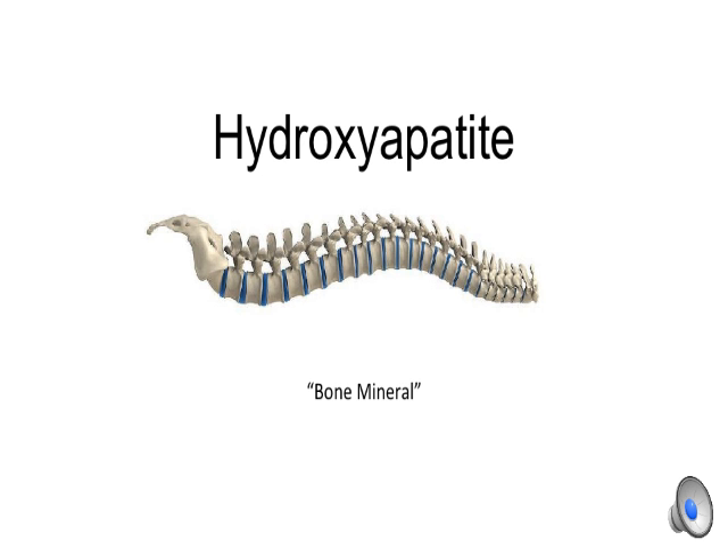Hydroxyapatite, otherwise known as bone mineral, is the mineral form of calcium phosphate. It comprises between 50–70% of adult bone mass.